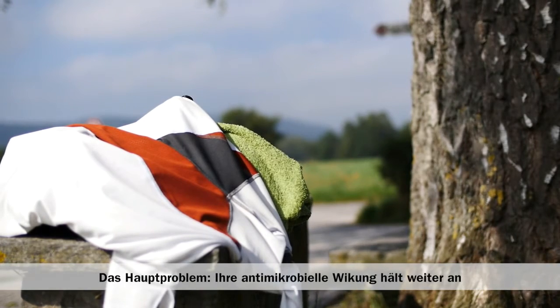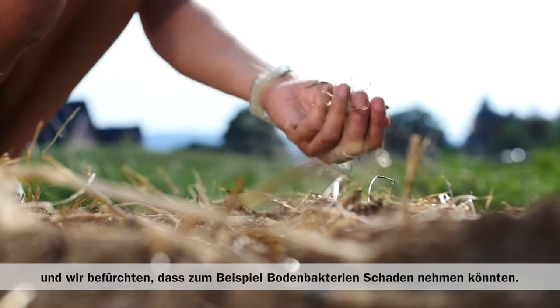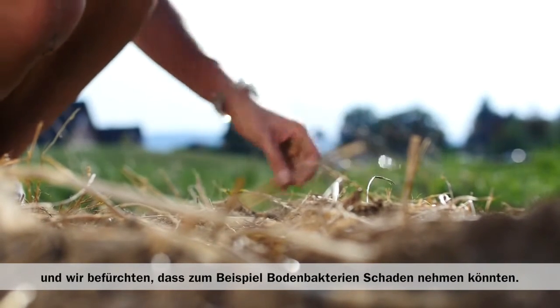The main problem is that once it's in soils, for example, it continues to act as an antimicrobial agent, and the concern is that the soil bacteria would actually be affected by that.